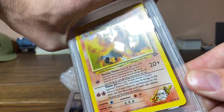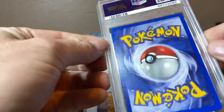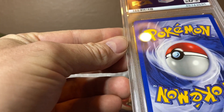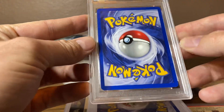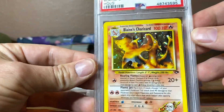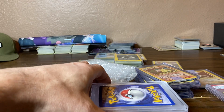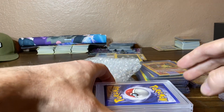Next is Blaine's Charizard, looking pretty saucy. The back's looking really nice too. There is a tiny white dot down at the bottom — maybe a 9. And it is a Mint 9. I'm really good at getting those 9s so far.